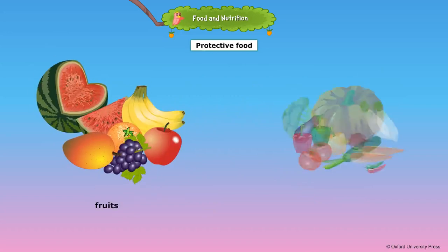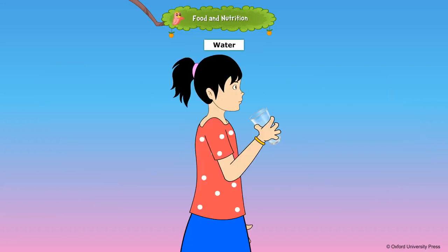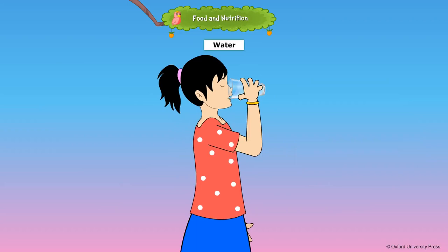Food that helps to keep our body strong is called body-building food. Fish, meat, chicken, eggs, pulses, nuts, and milk are body-building foods. Food that protects our body from diseases and keeps it healthy is called protective food. Fruits and vegetables are protective foods.